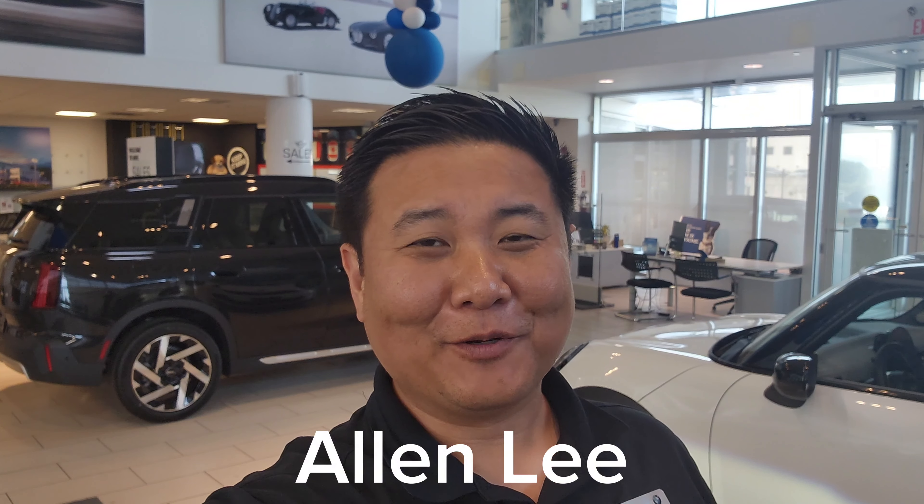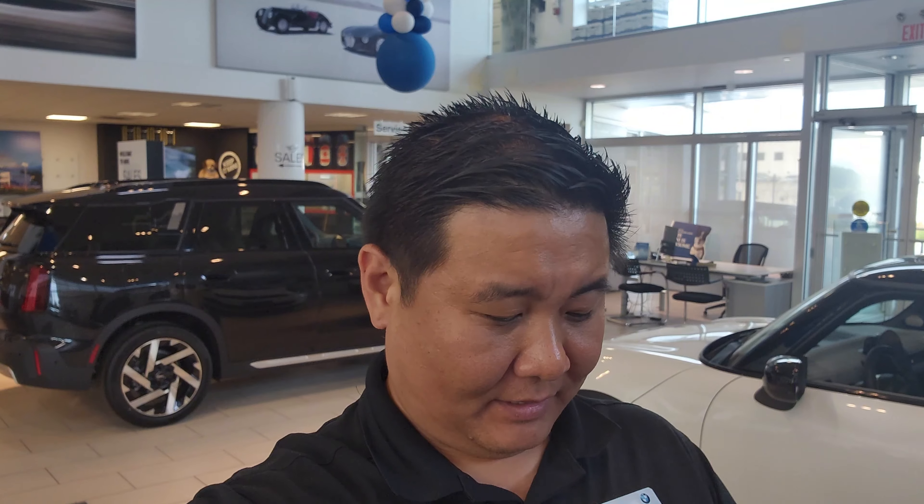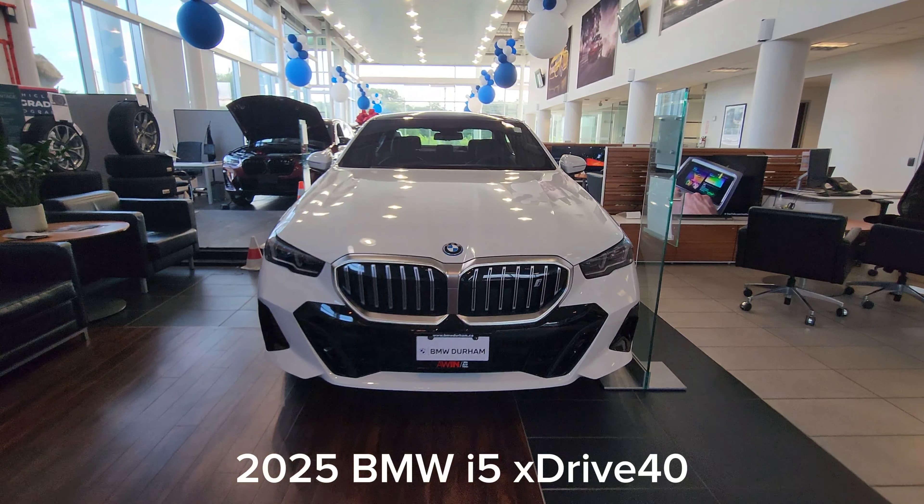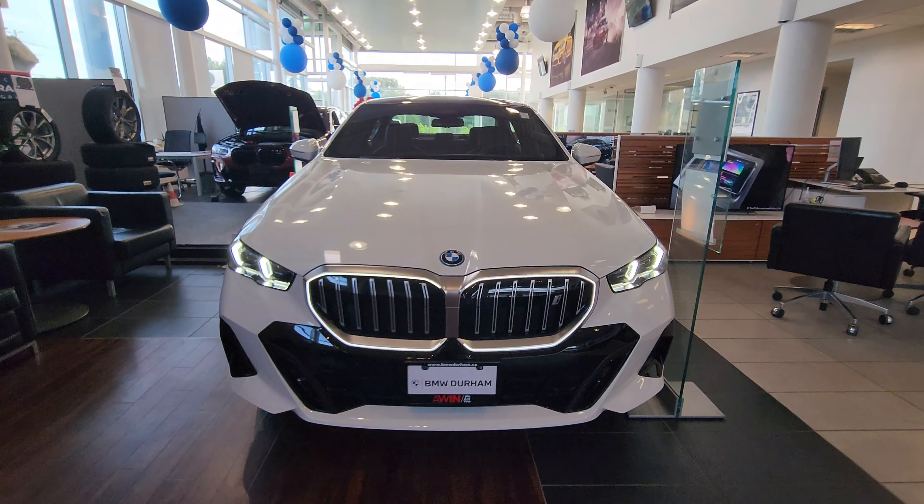Hey everyone, this is Alan from BMW Durham back again with another video. We have another new arrival — it is the 2025 BMW i5 xDrive40 in alpine white.